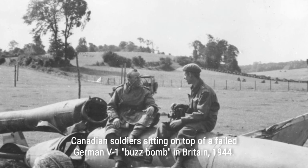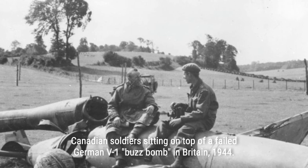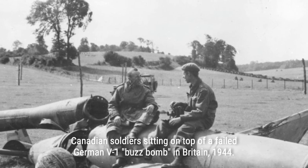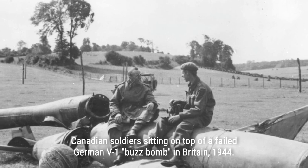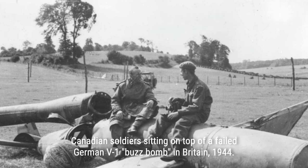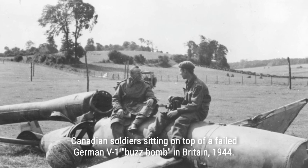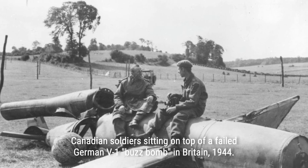The Germans launched their first V1 attack against London on June 13, 1944, followed by many others. The public quickly realized that the best way to protect themselves was to get underground when the buzzing sounded — when the buzzing stopped, it meant the bomb was diving out of the air. The British military sent fighter pilots to intercept V1s.